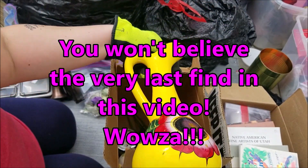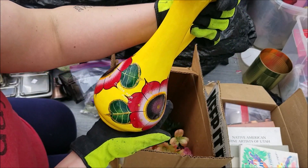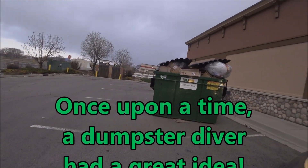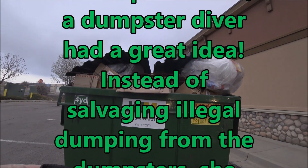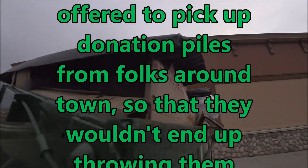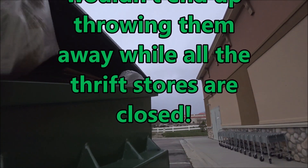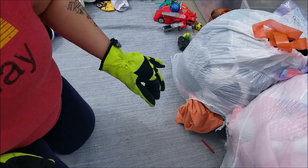Oh look at this, oh my gosh, so many treasures! I'm gonna have to do some research on some of these. Here we go, let's jump in.